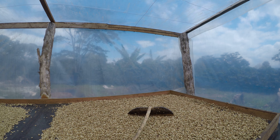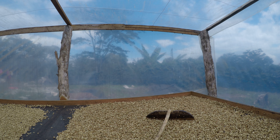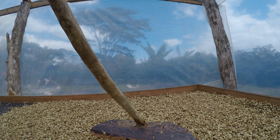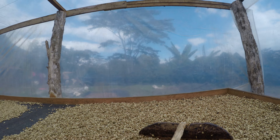Here we are at the drying tables in the African beds where they've got some honey processed coffee. Someone's made a rake out of wood to turn and regularly move the coffee — you've got a stick here and in here. Which is nice to see.